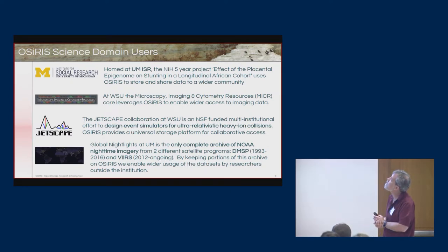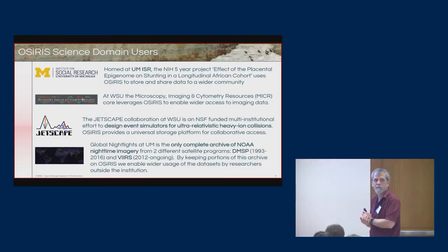At Wayne State, there's a microscopy, imaging, and cytometry resource that's using it in a very similar way — making microscope data available to broader communities to jointly work on it. There's also a project called Jetscape, an NSF-funded multi-institutional effort with 11 institutions where Wayne State is the lead. They're designing event simulations for ultra-relativistic heavy ion collisions, and OSIRIS provides the storage platform for their codes and simulation runs to share with the broader collaboration.